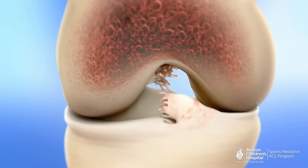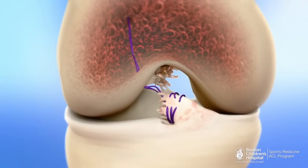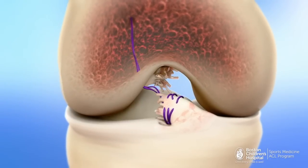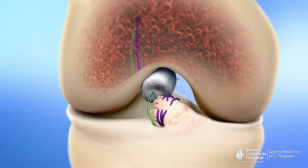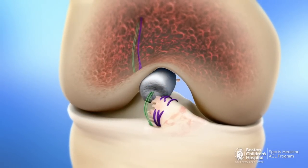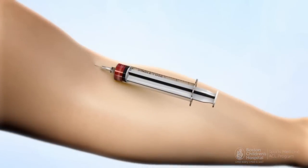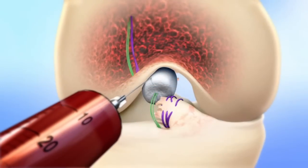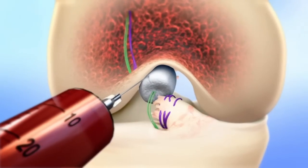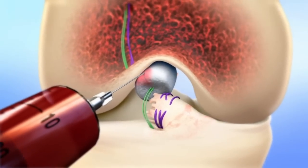First, the surgeon places sutures to stabilize the ACL and the knee. A sponge made of special proteins is placed into the gap between the ends of the ACL, providing a bridge for the ligament to grow into. After the bridge is in place, blood is drawn from the patient. This is added to the sponge, creating an environment for a clot to form, jump-starting the healing process.